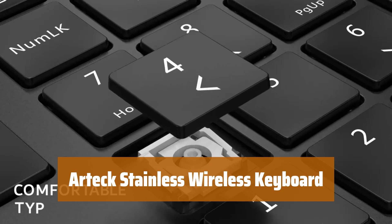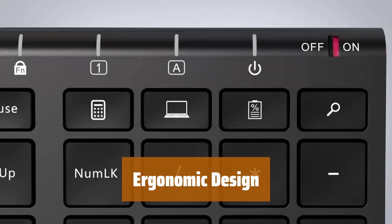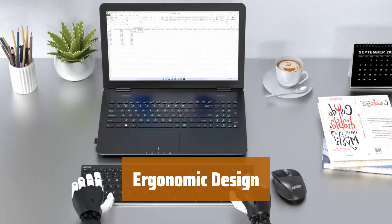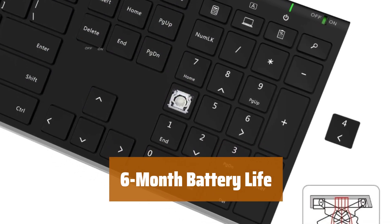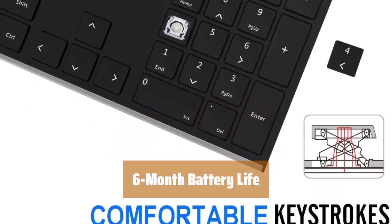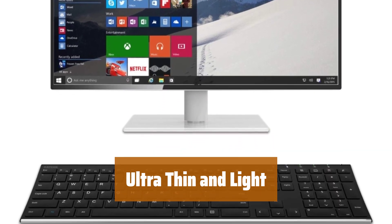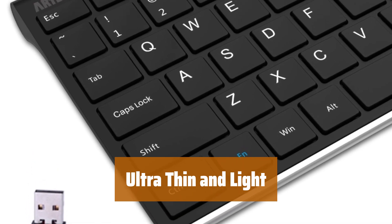Number 4. Simply insert the nano USB receiver into your computer and start using the keyboard right away. The stainless steel material gives a sturdy feel, while the low-profile keys provide a quiet and comfortable typing experience. The rechargeable lithium battery lasts for 6 months on a single charge, perfect for daily use. It's compact and lightweight, yet it still offers full-size keys, arrow keys, number pad, and shortcuts for easy and comfortable typing.